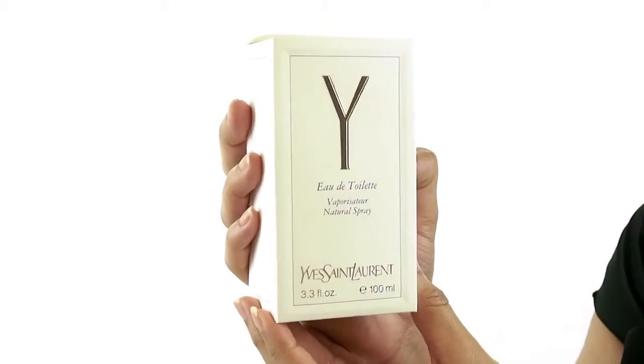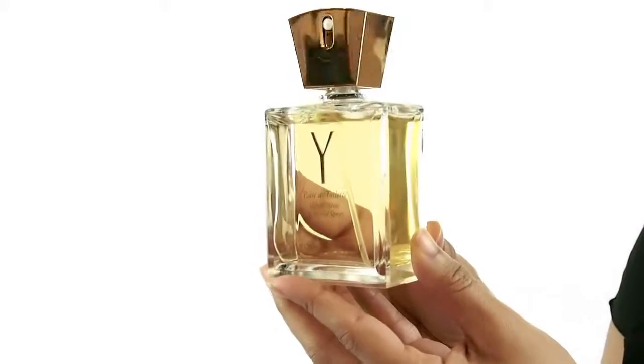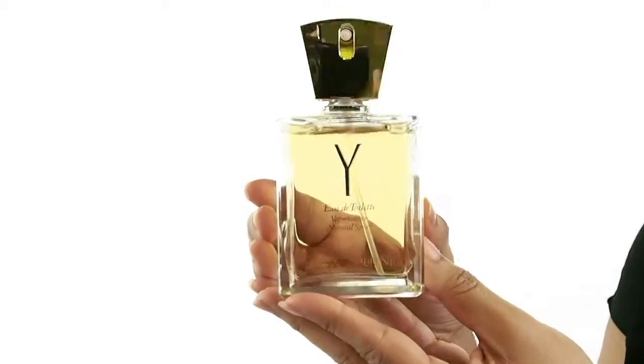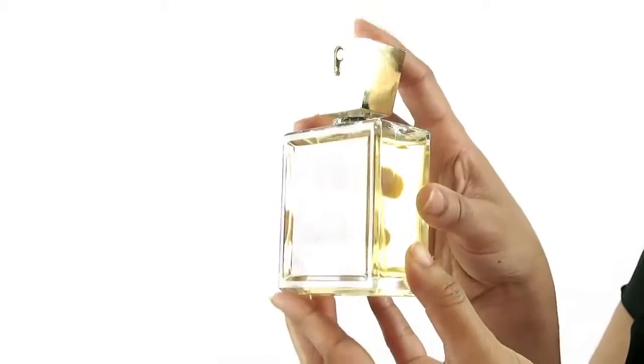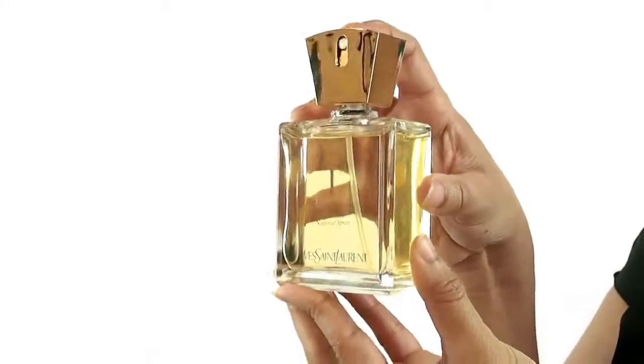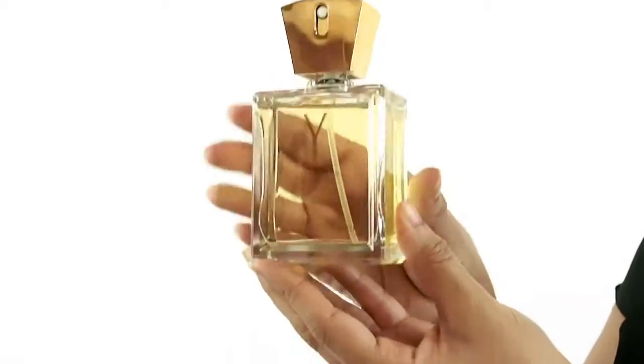Considered a floral fragrance, it opens with a bit of spice and it's filled with beautiful notes like white flower, iris, oak moth, patchouli and pink pepper. I would recommend this for refined women to have as their go-to fragrance for special occasions.